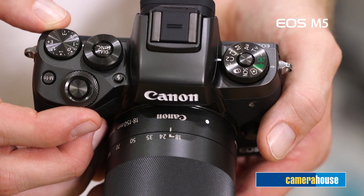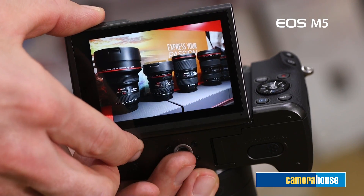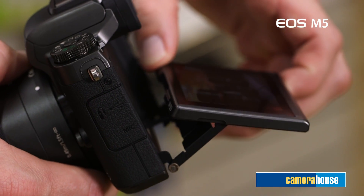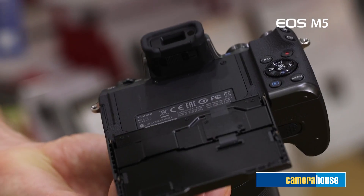A Digic 7 image processor is on board the EOS M5, with a normal ISO speed of 25,600, providing great image clarity when shooting with high ISO speeds and reduced noise around the edges. Also, clarity when shooting with small apertures has improved, providing more natural contrast correction.